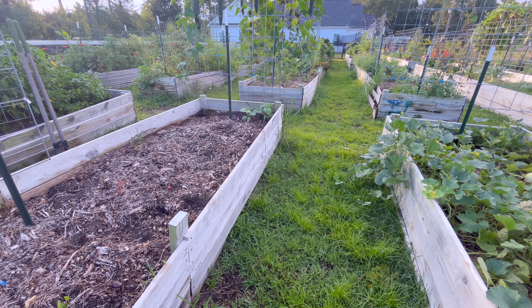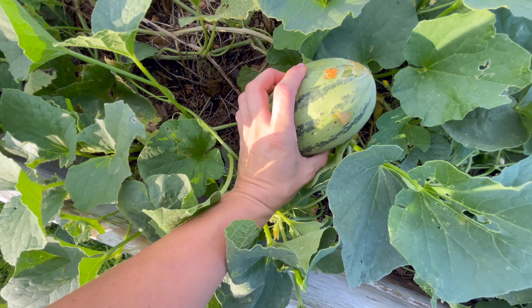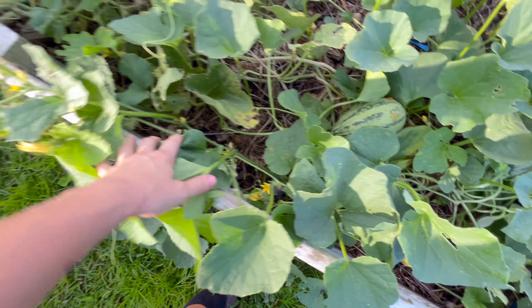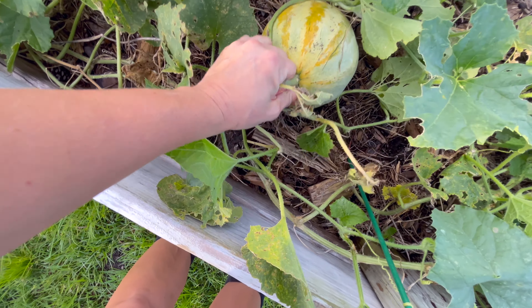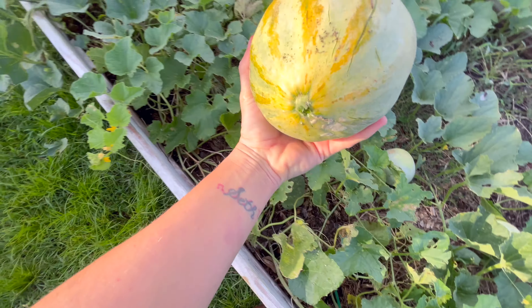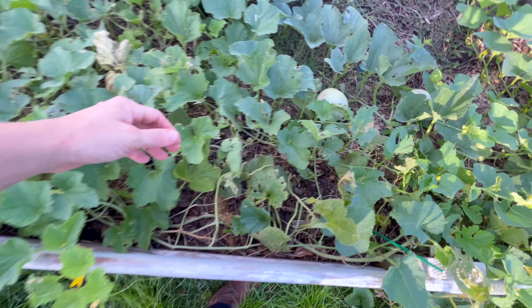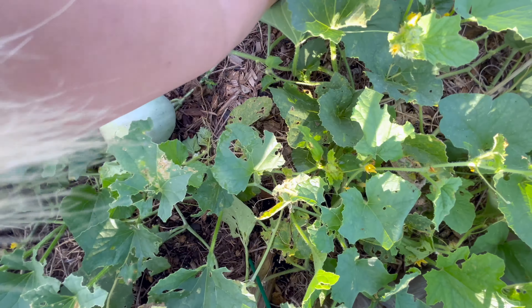Over here we have melons — over here a honeydew. There's a little bit of damage on that, but not too much. It's just the time of the pickle worm has come. Doing melons in the later half of the season is always tough because the pickle worms get to everything. I'm gonna leave this one because I'm hoping if they eat this one, they'll leave some of the others alone. This is a Santa Claus melon right here — it's starting to ripen and crack and it looks good. Yay Santa, good job. I'm gonna put that in a basket.